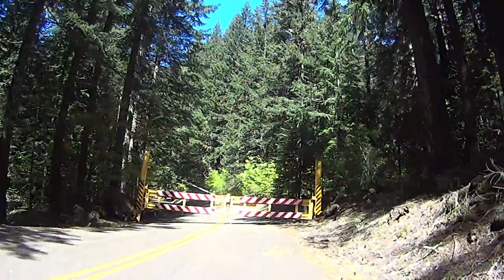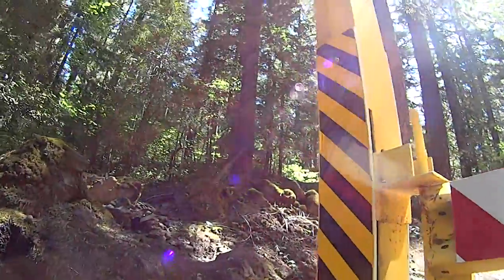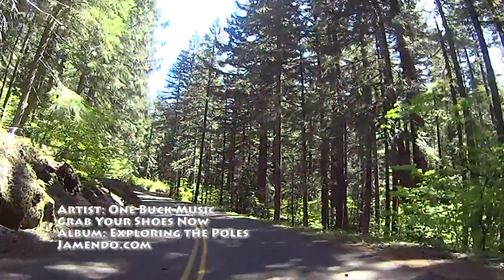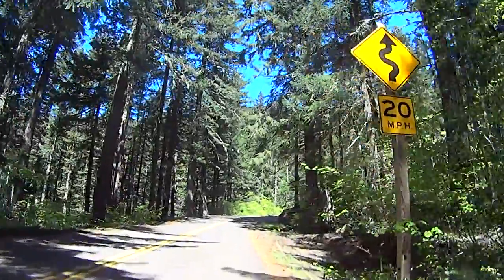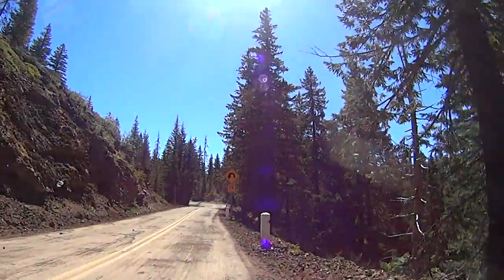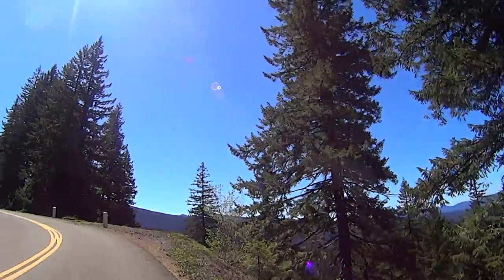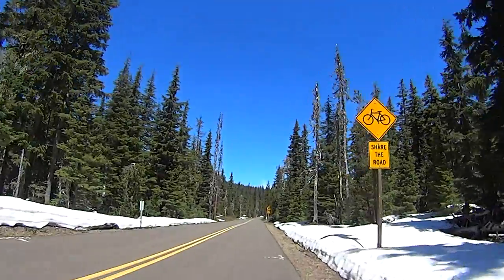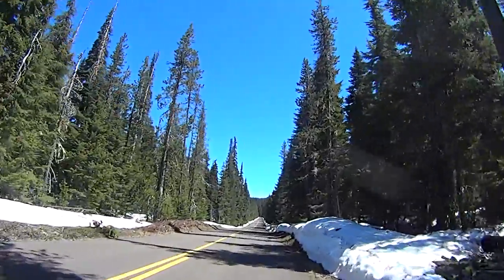Finally, the West Snow Gate — where we learn that what comes down must go back up. The approach to the observatory from the west side has much steeper ramps than from the east side. Remember that great switchbacky 4-mile descent? It's now a climb: 1,100 feet in the first 4 miles, and then a more gradual 700 feet back up to the D-Right Observatory.